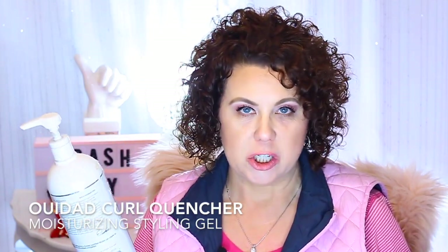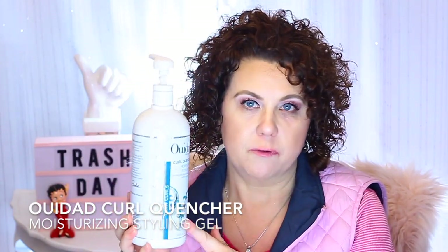We'll start with this big guy here that's kind of icky, but this is my favorite of all time hair gel. I have used this for several, several years. Matter of fact, when I started using this product you could only get it from their website, and it's the Wedad Curl Quencher Moisturizing Styling Gel. Now you can get this at Ulta. You can get it at Sephora.